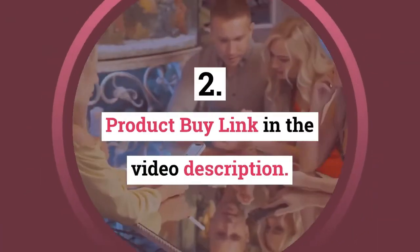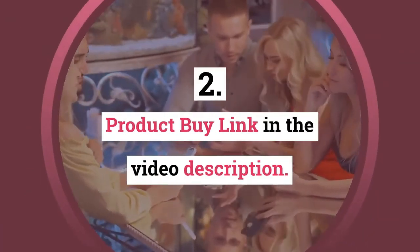Cappuccino MCT is a coffee that burns fat. Order now — product link in the video description.